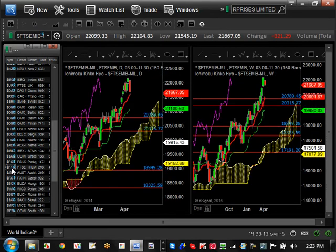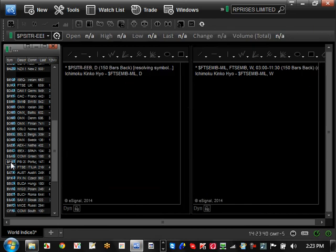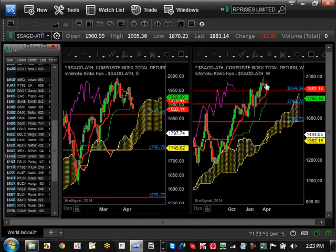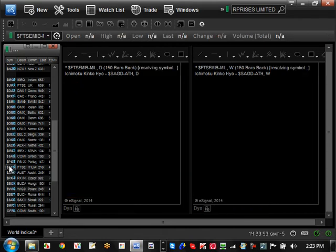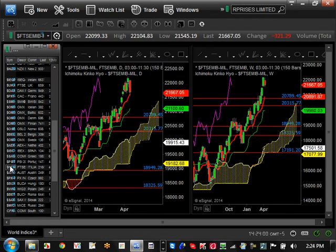Italy is at $22,000, a nice even number — it's going to be interesting to see if it can keep going up. Long-term pullback levels are $20,891 and the critical level of $19,980. Portugal, Italy, and Greece are all hitting major whole numbers as far as markets are concerned — Italy reaching $22,000 and Portugal reaching $15,000 — so those are going to be major stumbling blocks.